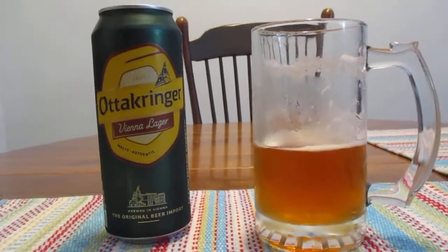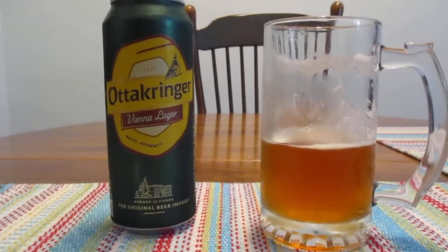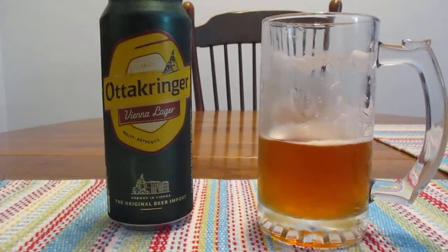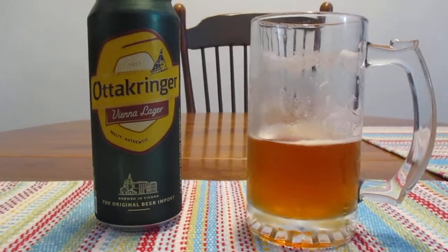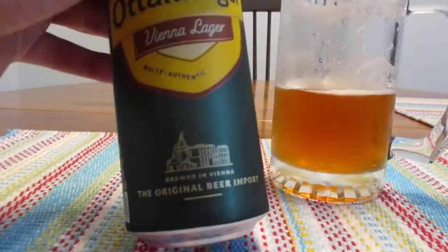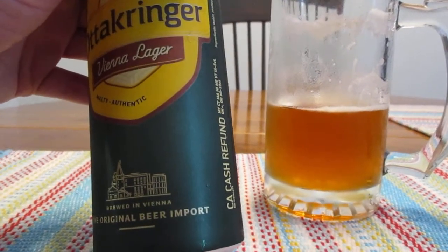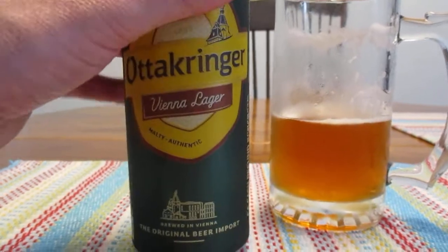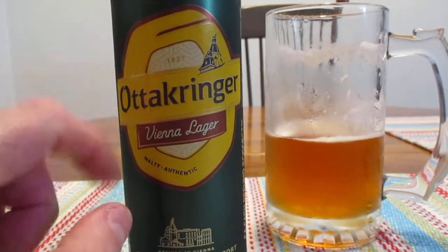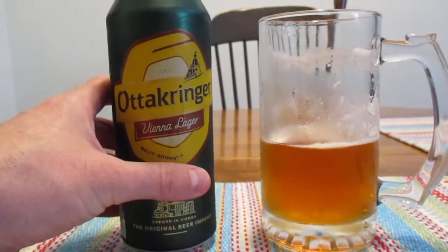Wow. I think I may have just found a new favorite beer. This is excellent. And I have to say, I know this is weird, but I really like the can here. I really kind of like that hunter teal kind of green to it, with the logo and everything with the yellow — that looks really cool in my opinion.